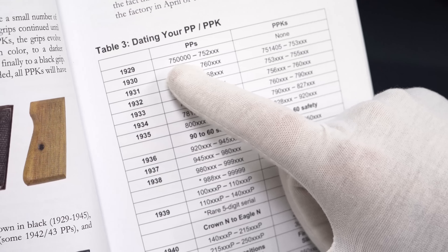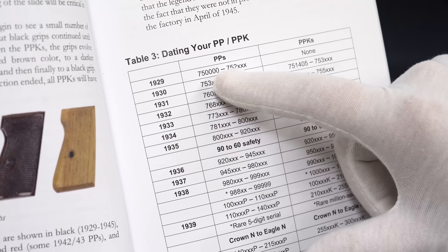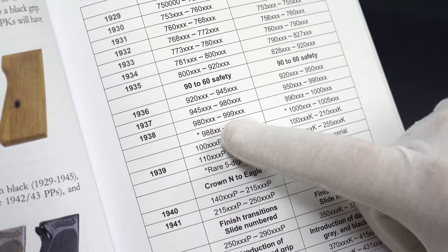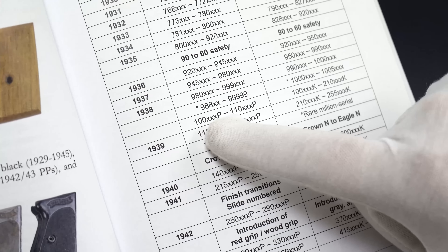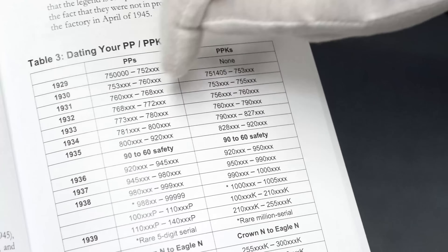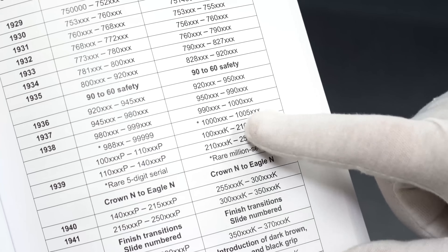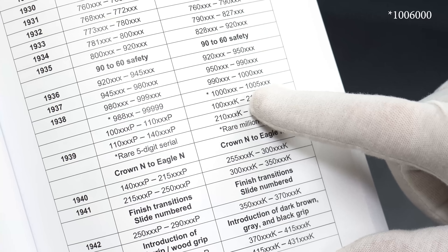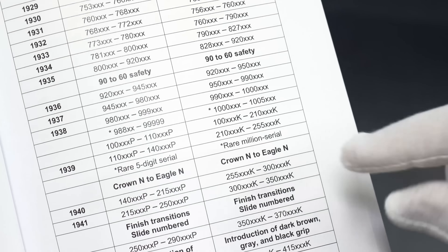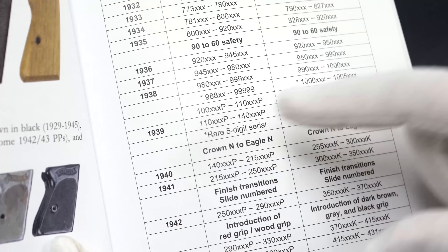Production started in 1929, and it started at 750,000 on the PPKs — it was always six digits. Most of you think it went from 750,000 all the way up to 999,000, and then they went back to 100,000 and added the P. We know from PPKs it started at 750,000, went up to 999,000, then to a million — actually up to a million six hundred thousand. They made about 6,000 of the million series, but many did not know that for a short period they had a five-digit serial number.